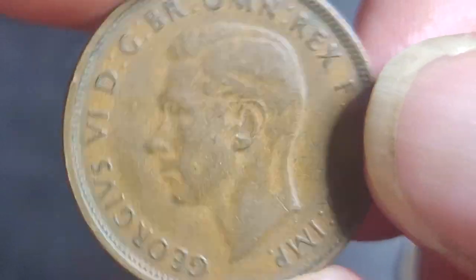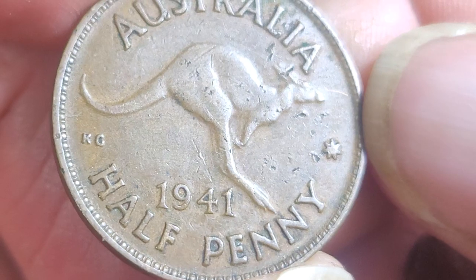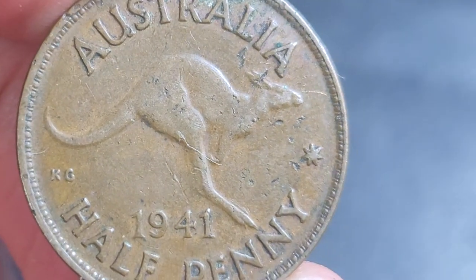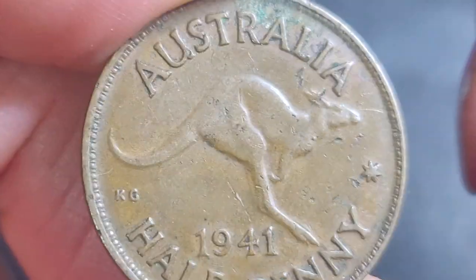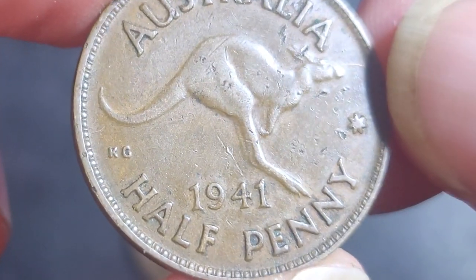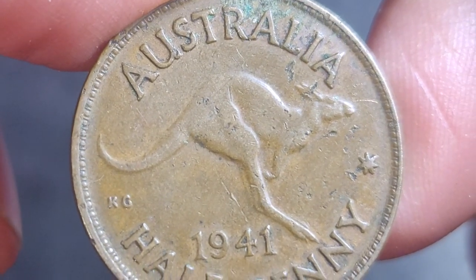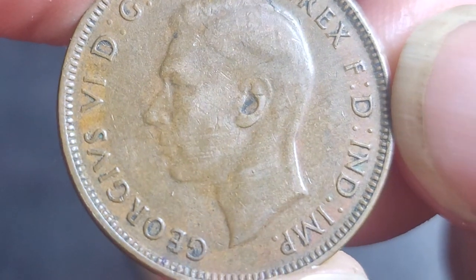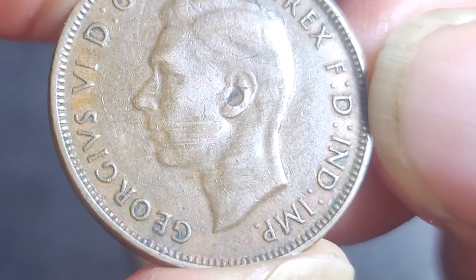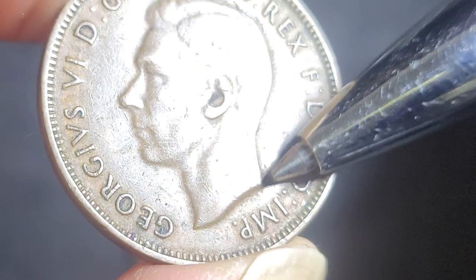These two coins also seem to be a little bit different in the fonts they use. This one doesn't seem to have any die cracks; the second one — all this is just damage on the coin, nothing special. Once again no die cracks on the reverse side with the kangaroo.